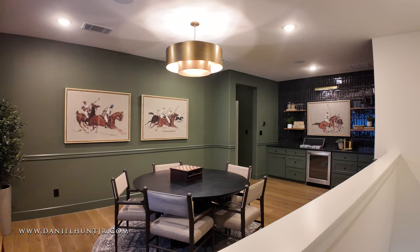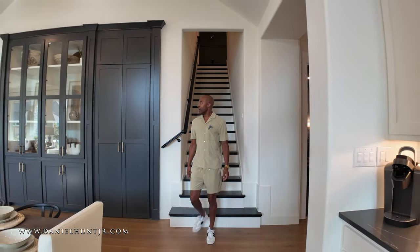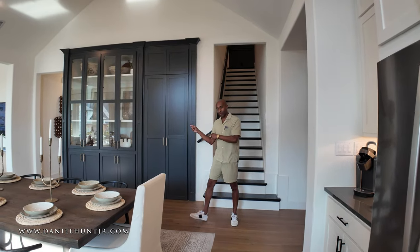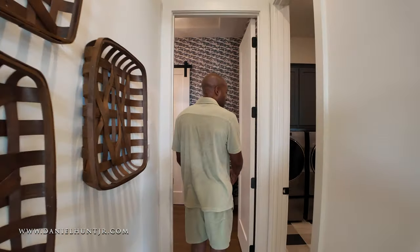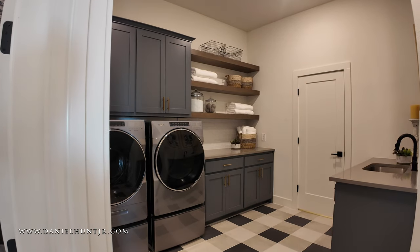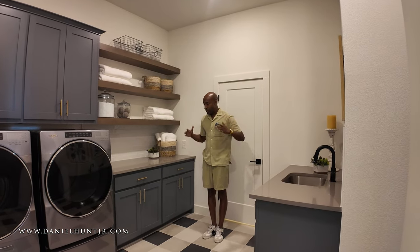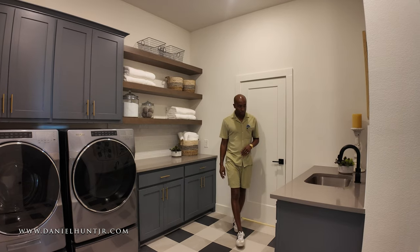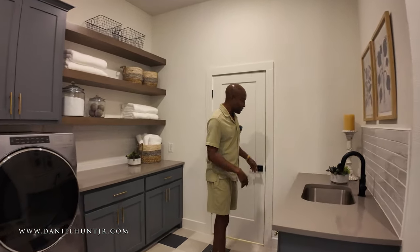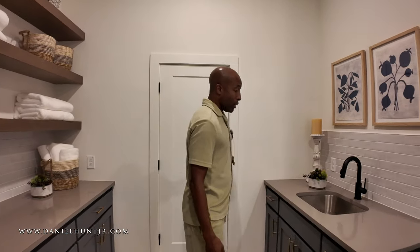Now we're going downstairs to view the primary and the heart of the home. As we're walking to the primary, to my right we have our laundry area. This is a really nice size laundry area — I'm 6'1" and there's plenty of space. Quartz countertops, a copper tone for the fixtures, and I love a sink in the laundry area — very convenient if you have hard-to-get-out stains. There's also plenty of storage in the laundry as well.